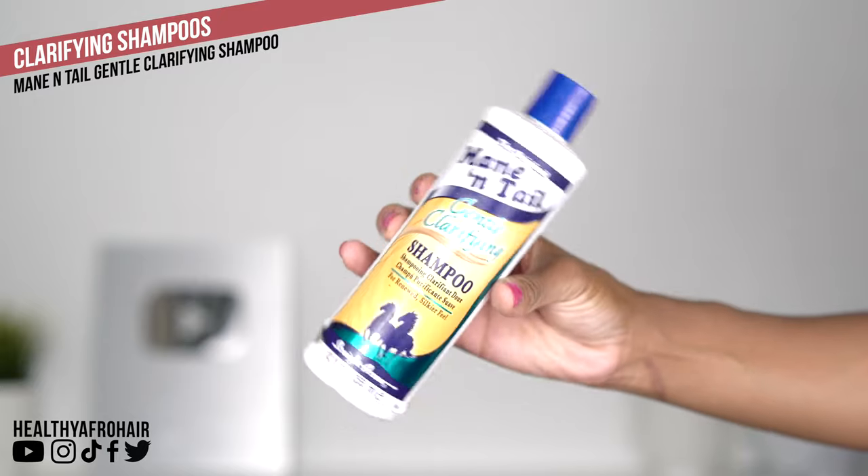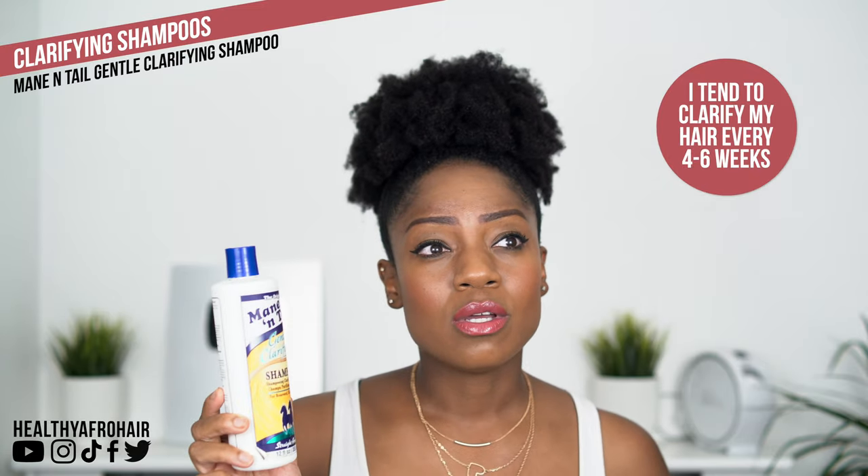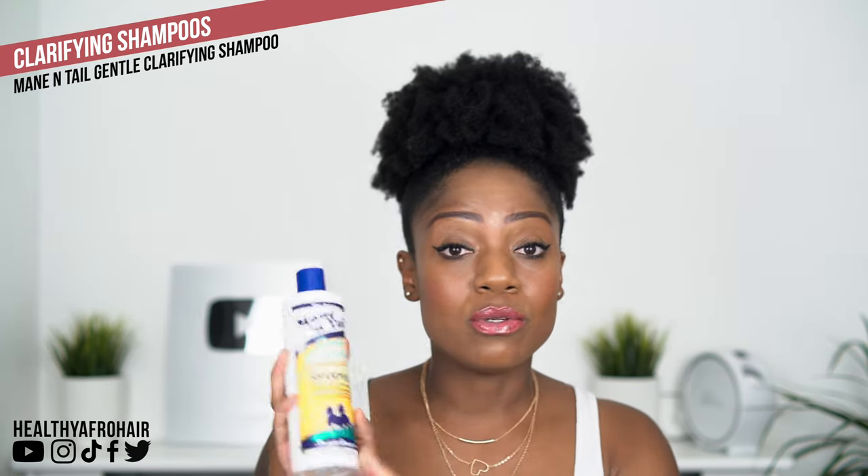Moving on to clarifying shampoos. I've been using the Mane and Tail Gentle Clarifying Shampoo for a really long time. It says 'gentle clarifying,' so it's not too drying — clarifying shampoos are designed to remove deep-down product buildup that sulfate-free shampoos can't do. My hair doesn't feel completely stripped with this one; it does feel slightly on the drier side, but not as harsh as some others I've used. I tend to shampoo once and rinse off, but if I feel there's still buildup, I'll go in again.